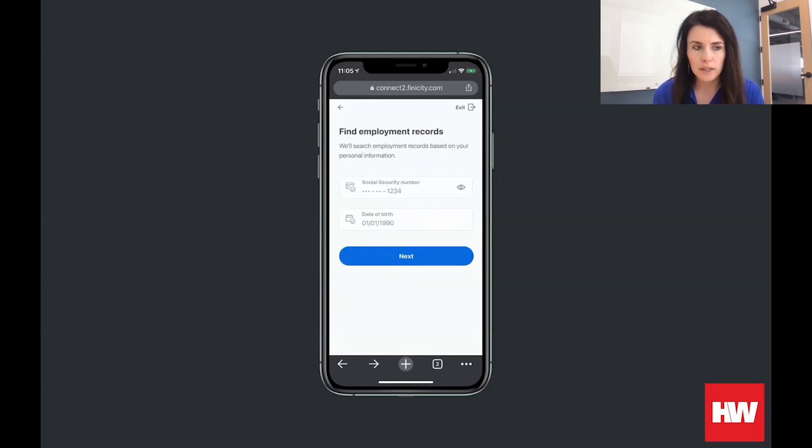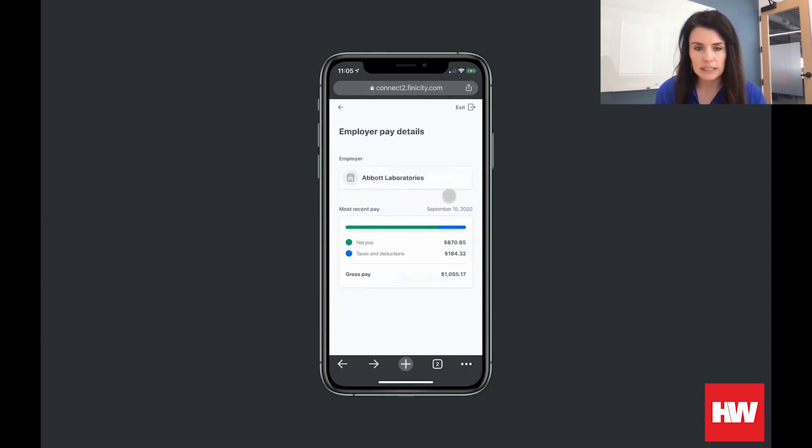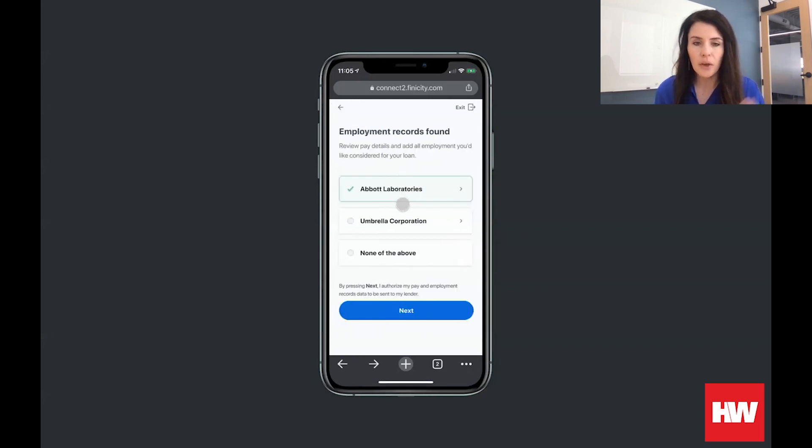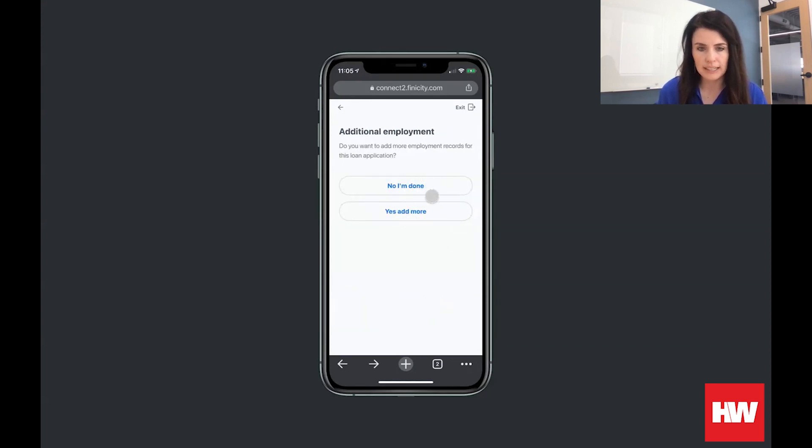The borrower will verify their pre-populated social security number and date of birth. We then search our payroll connections and return employers found for the borrower to review and select. You will see that we have a few employers available here. Similar to account selection, the borrower can choose which employers they would like to include. If the borrower would like more detail around each of these employers, they can simply click into it and see that additional detail. Once they're satisfied with their selections, they click next, and just like that, the payroll portion is done.